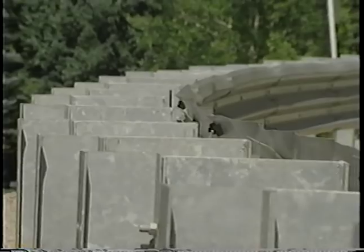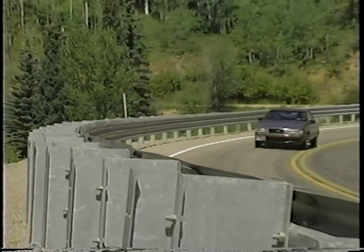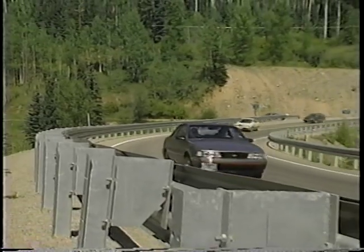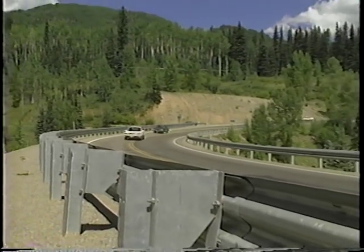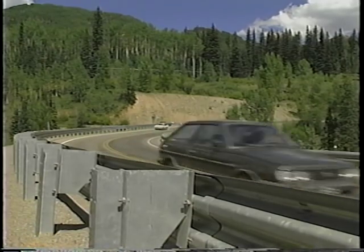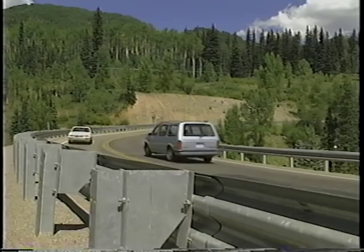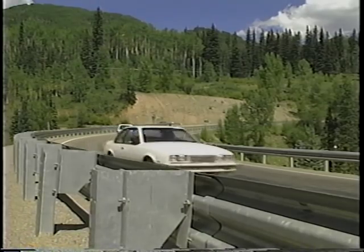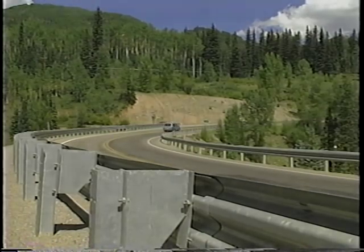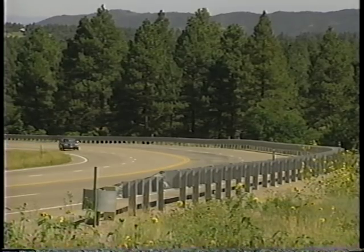The modified Thri-beam guardrail can be integrated into standards that already make use of a strong-post W-beam guardrail system. It is certainly not appropriate for every location where a W-beam guardrail might be used, but for locations with significant truck traffic or locations that are frequently struck, the reduction in maintenance cost and the improved performance make the modified Thri-beam an attractive alternative to traditional W-beam guardrails.